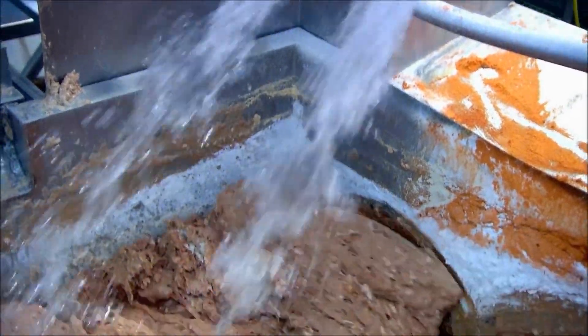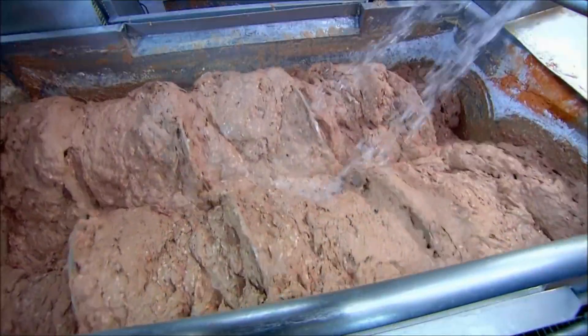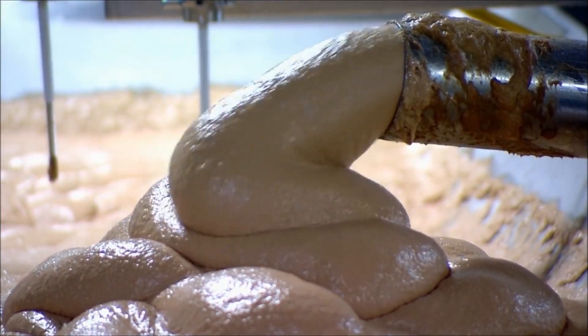Frankfurters can legally include up to 20 percent mechanically separated pork and an unlimited amount of mechanically separated poultry, which, in case you were wondering, looks a little something like this.